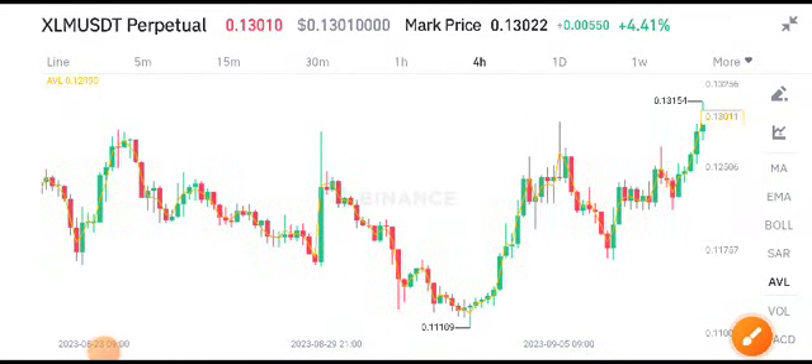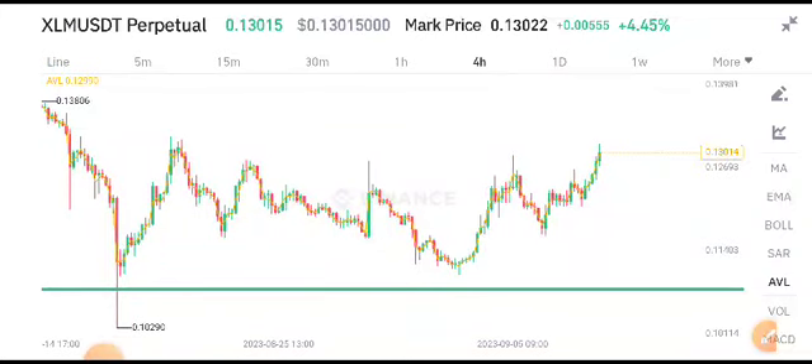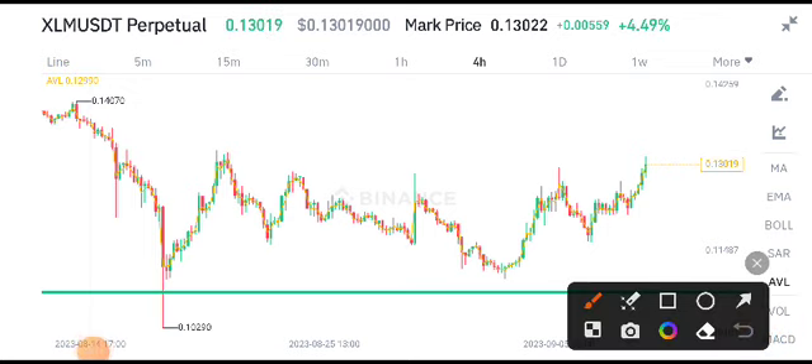Hello XLM coin holders, welcome to another latest update about XLM. Before starting this video, make sure to subscribe to the channel and also join my Telegram group. If you want free signals, just join my Telegram group — the link is available in the video description.